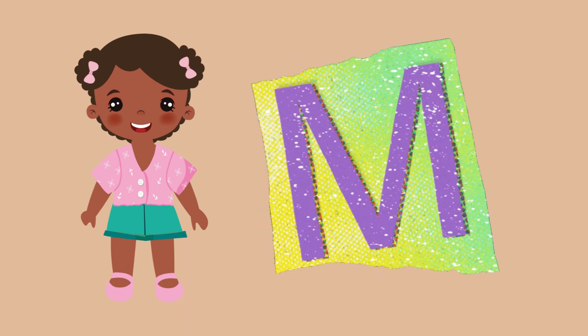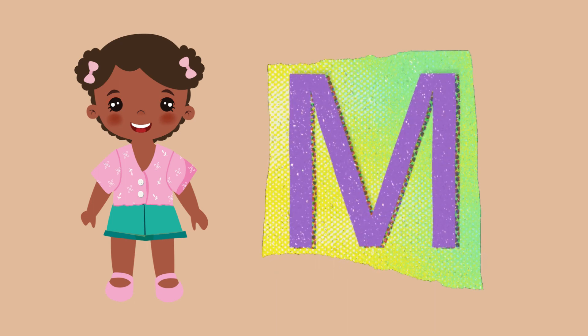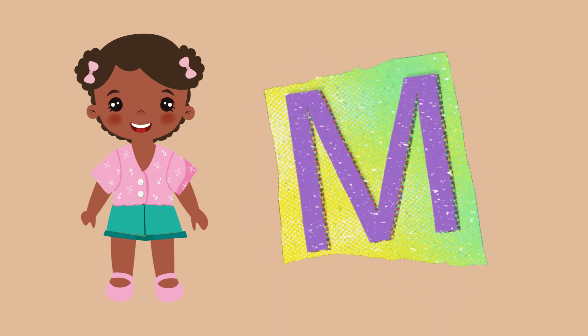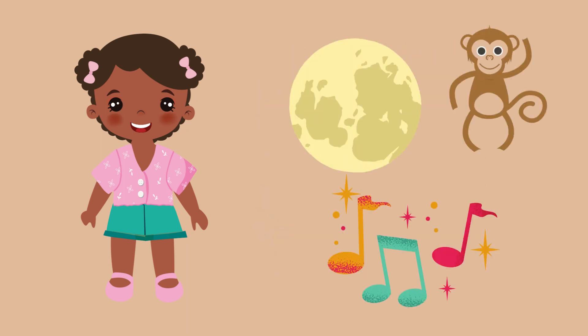The letter M makes a special sound, the M sound. This sound is made by pressing your lips together and letting out a soft hum with your voice. Some common words that start with the letter M include monkey, moon, and music.